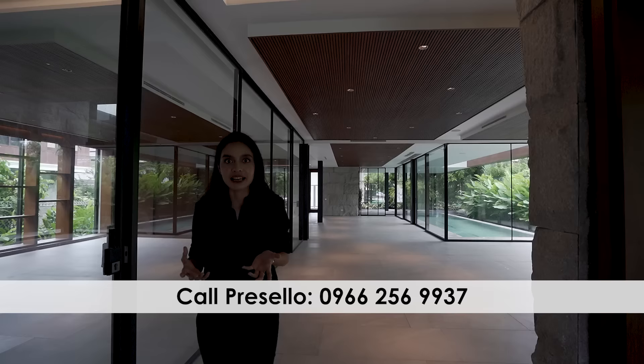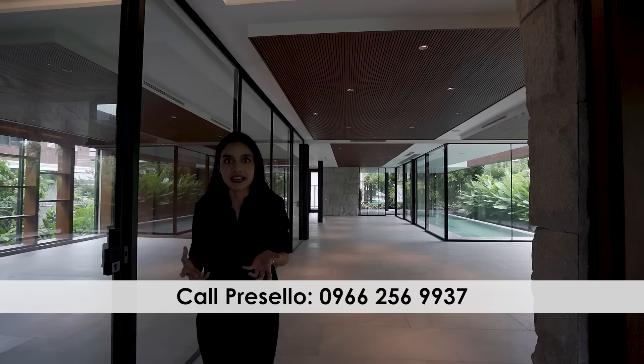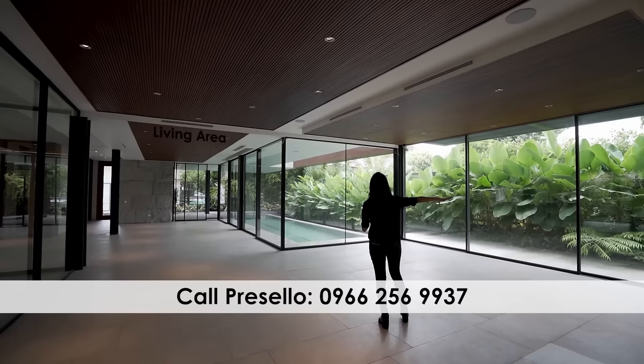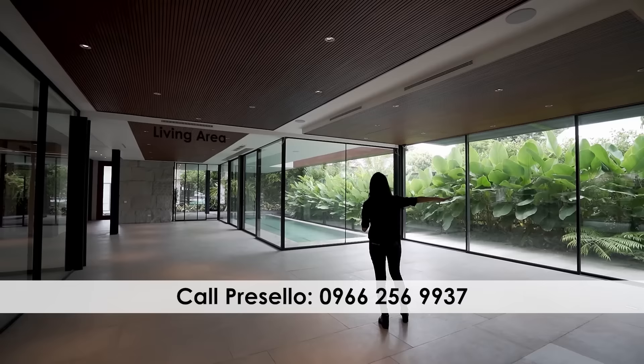At first glance, all you're going to see is glass. And it's both amazing and you have to wonder — is it going to be hot? No, it's not, and I'm going to show you why later on. In here you have your living area, and you can really appreciate the landscaping around your home — lots of greenery, lots of foliage. Turn around and you can see your 14-meter swimming pool.